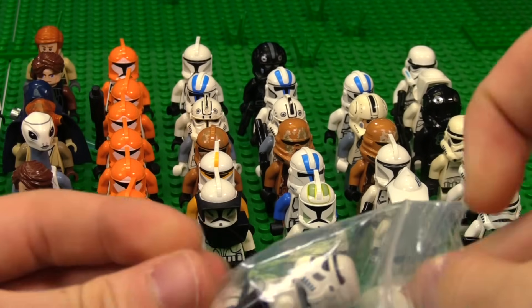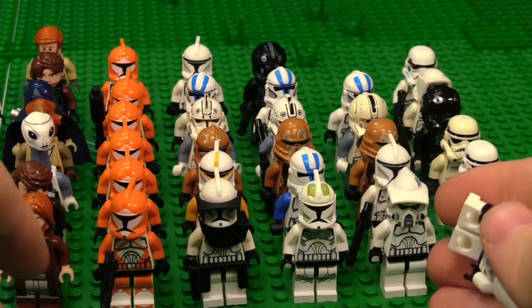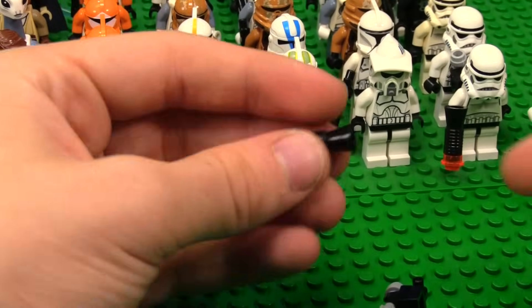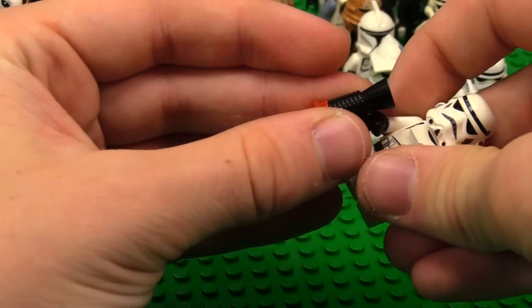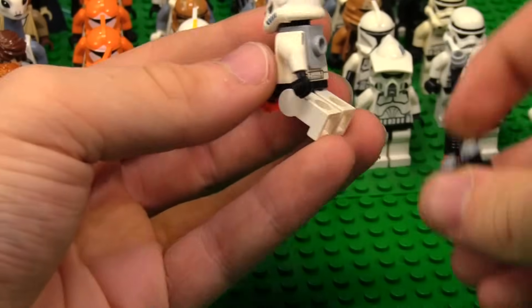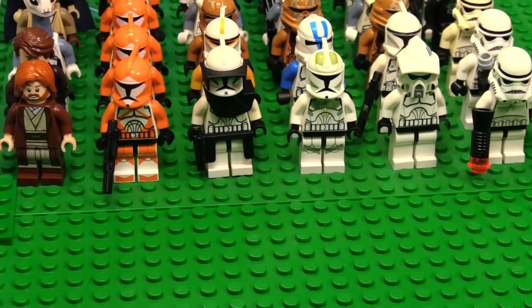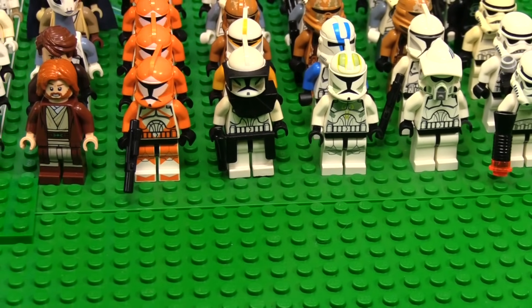I don't know how he got them in these packages — it's such a pain to get them out. All this stuff fell off, like the blaster. One arm is really loose. That's not great. But maybe it's just the arm piece — hopefully it's not the torso and I could fix all that.